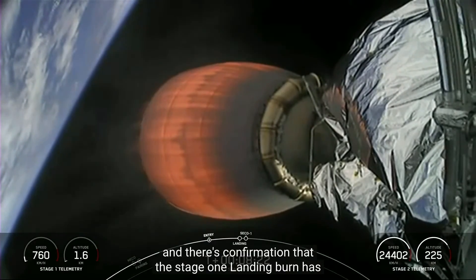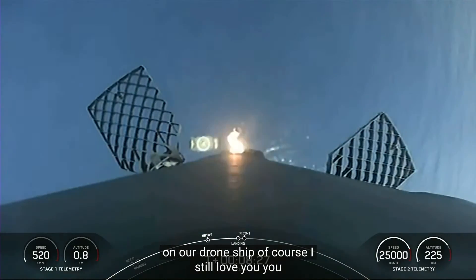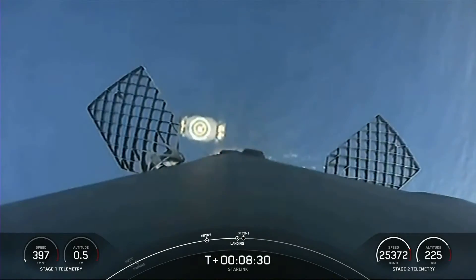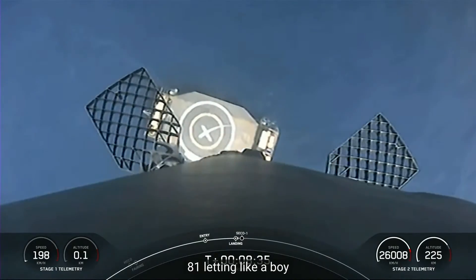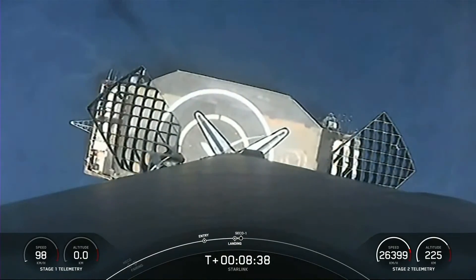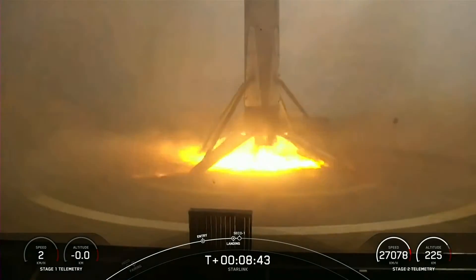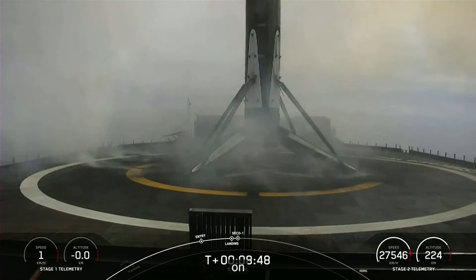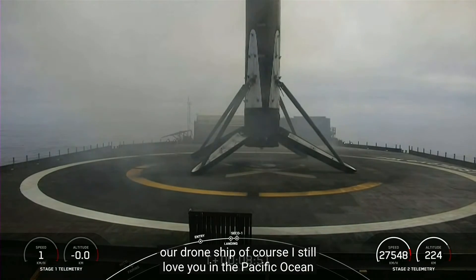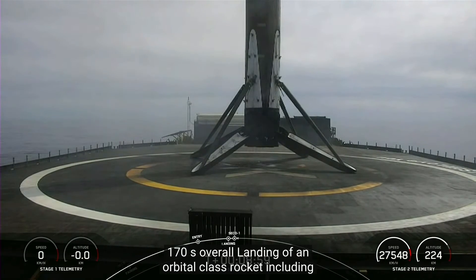Confirmation that the stage one landing burn has started in preparation for touchdown on our drone ship Of Course I Still Love You. Stage one landing legs deployed. Stage one landing confirmed — Falcon 9 has successfully landed on our drone ship Of Course I Still Love You in the Pacific Ocean. This marks our 172nd overall landing of an orbital class rocket, including Falcon 9 and Falcon Heavy missions.